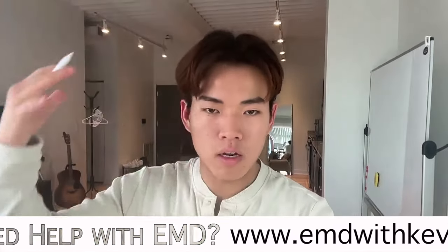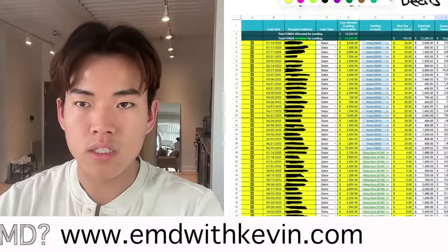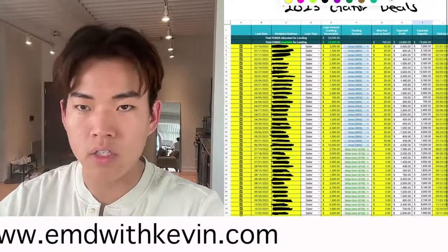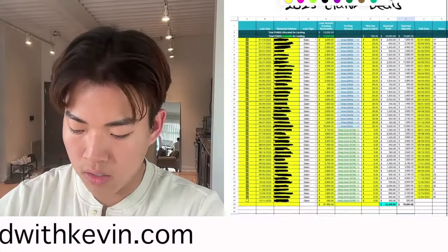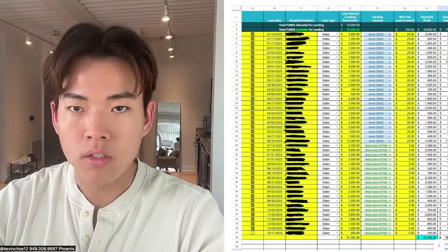I'm going to be sharing the screen of all the lending deals I've done in 2023. As you can see, these are my 2023 Gator Deals, and you can see all the dates right here.